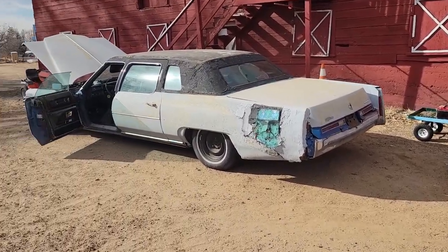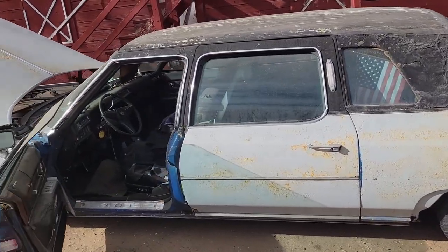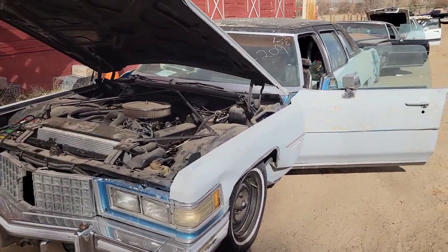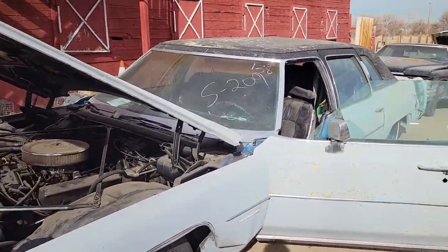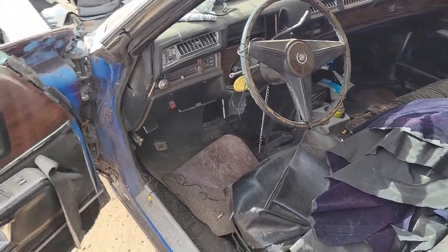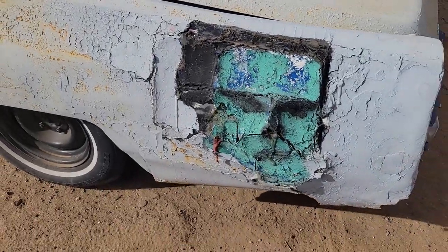We'll start off with the '74 Fleetwood. This is actually an extended limo, so this is the biggest car ever made on a factory production line. I don't have the exact stats — have to look it up — but it's quite the car. This was one of the most expensive cars ever made. I think it came out in '72. Very nice looking — let's see if this door opens.